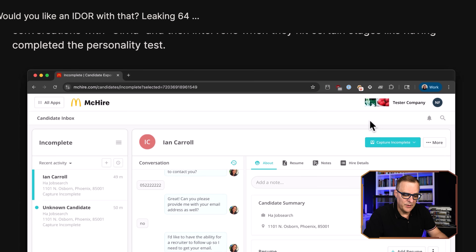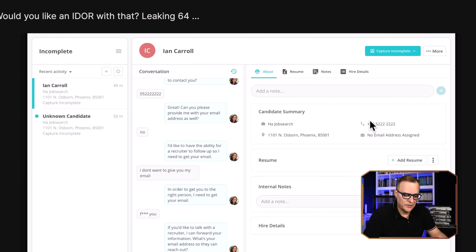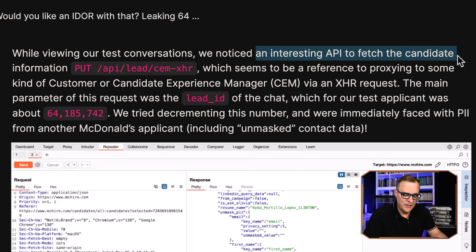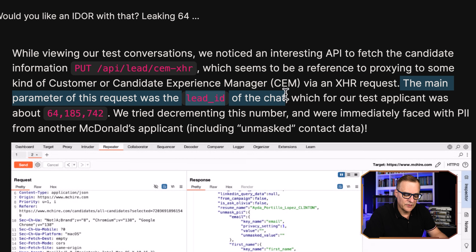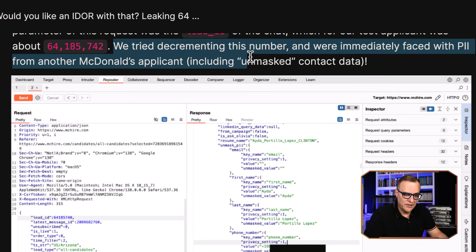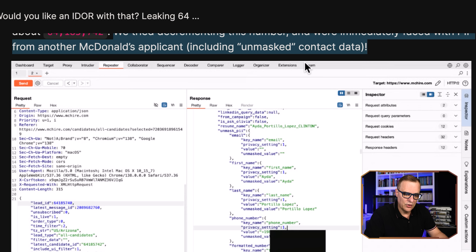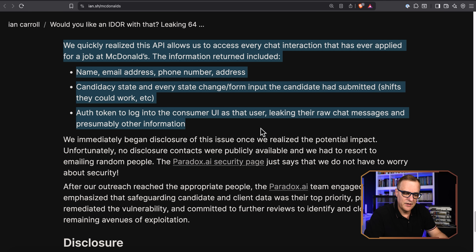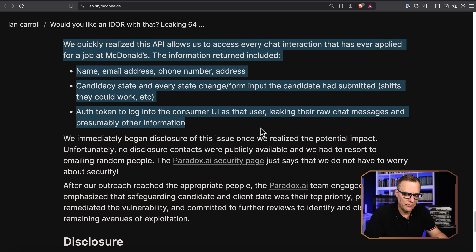So what they did is apply for a job. They noticed something with regards to the numbers — specifically an interesting API that fetches the candidate information. The main parameter of the request was the lead ID of the chat, and their number was assigned a specific value. They tried decrementing the number and were immediately faced with PII — personal information — from another McDonald's applicant, including unmasked contact data. So it was as simple as that for them to get access to a huge amount of data about people: 64 million records.